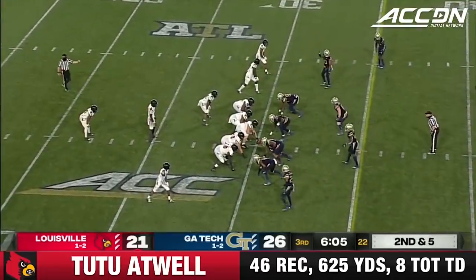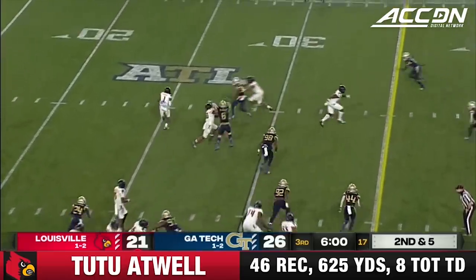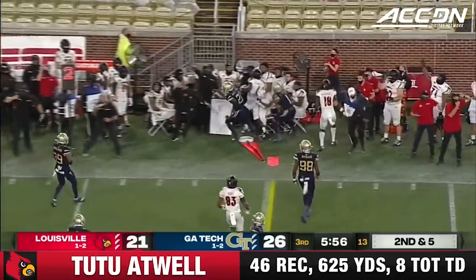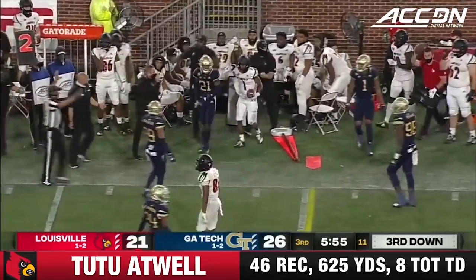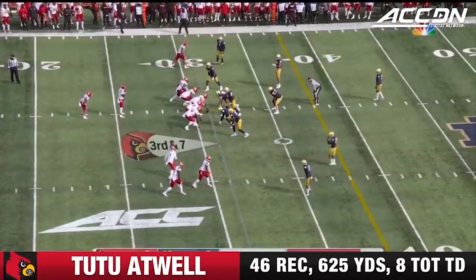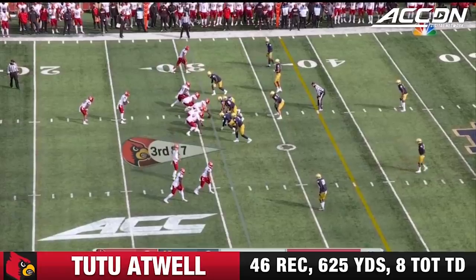They just have not seen the ball very much in this half — 32 runs in the game, but only a handful this half. Atwell on the jet sweep to the outside, and he's yanked out of bounds by Zabari Walton. Nicely done by the redshirt sophomore corner.